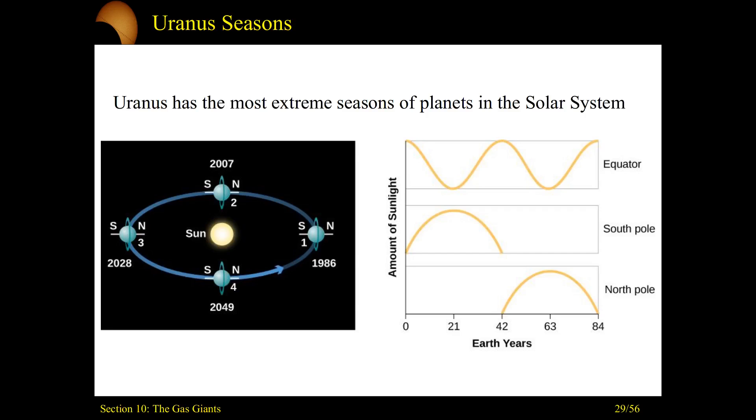Going back to that tilt — Uranus has a 97-degree tilt as it orbits. In 1986, the South Pole of Uranus was pointing almost directly at the Sun. As it orbits, eventually the equator faces the Sun, followed by the North Pole, and then it repeats. In terms of sunlight, seasons are dictated by the amount of radiant energy absorbed over an area. For about a 40-year time span, the North Pole receives effectively zero sunlight. Then by about the 42-year mark, the North Pole becomes illuminated and gets more and more light, while simultaneously the South Pole receives effectively nothing. This leads to extreme seasonal changes during a Uranus year.